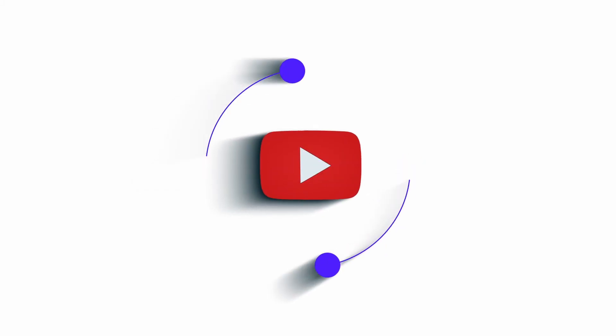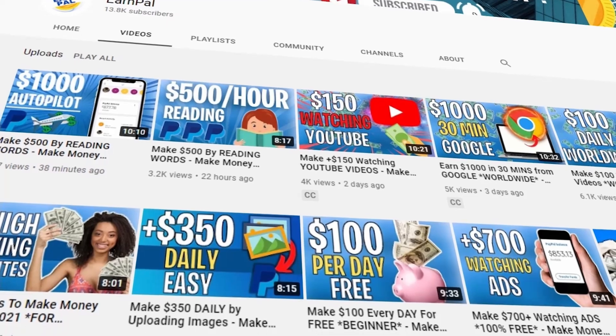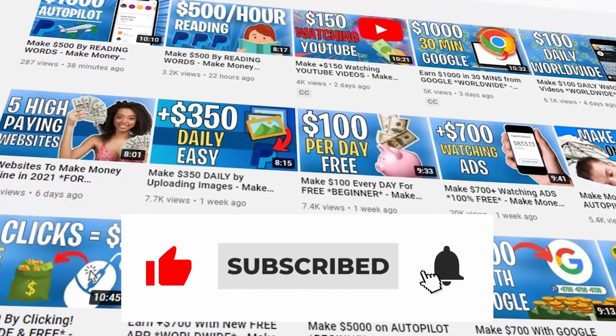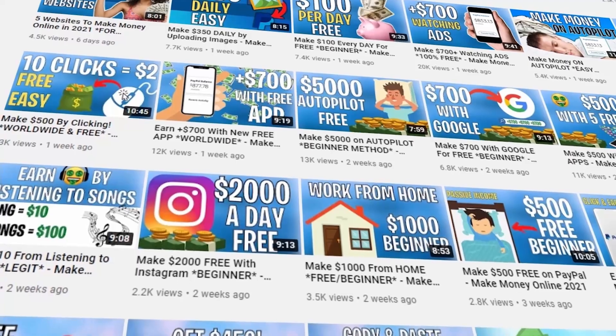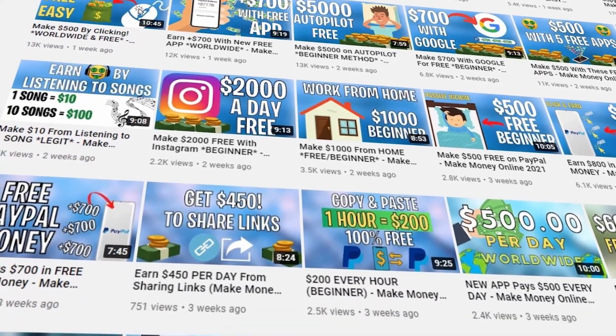Hello and welcome to Earnpa, where we teach you how to make money online every single day. Make sure to subscribe to the channel and hit the notification bell so you can be notified whenever we upload a new video. Please give this video a thumbs up and leave a comment below — we reply to every one of our viewers.